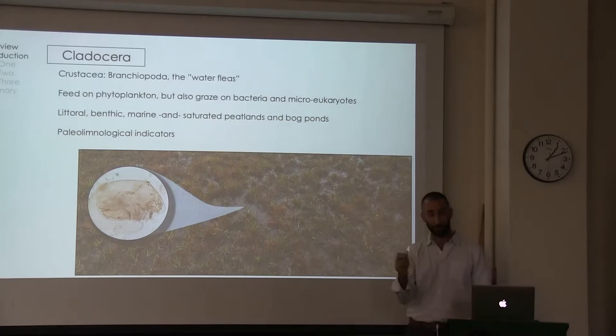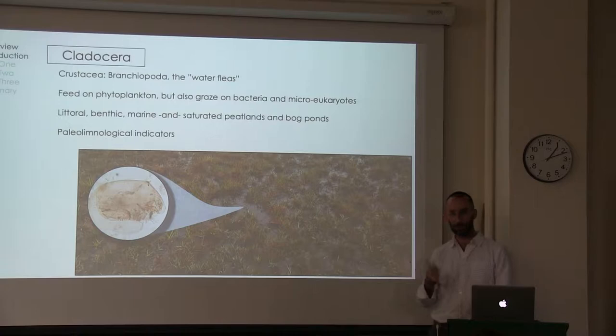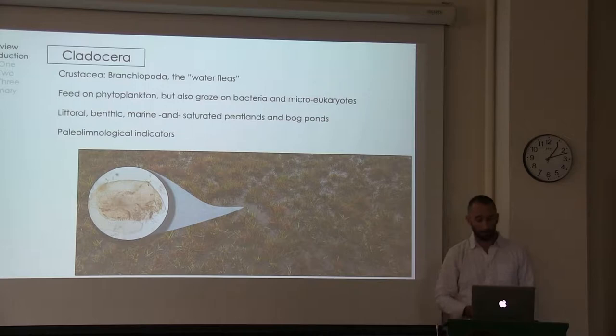That second group of organisms are the cladocera, also known as water fleas. These are micro-crustaceans. They've been in the news a lot, especially in Madison, because we have one in Lake Mendota recently. They are feeders of phytoplankton primarily, but they also graze on bacteria and other micro-eukaryotes. They exist in many lacustrine and marine systems, but also live in the saturated waters of peatlands, as well as in ponds and bogs. They've been commonly used as paleo-limnological indicators, and I adapt some of those tools for the research here.